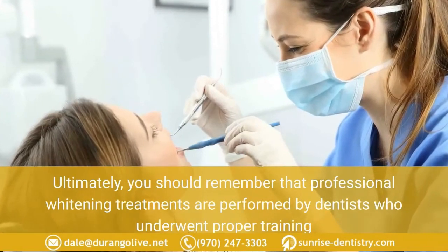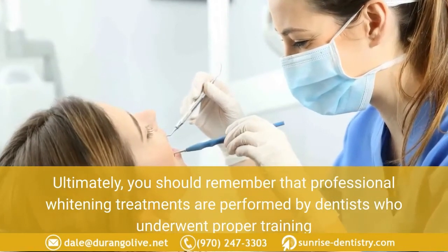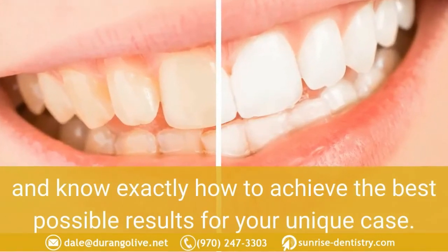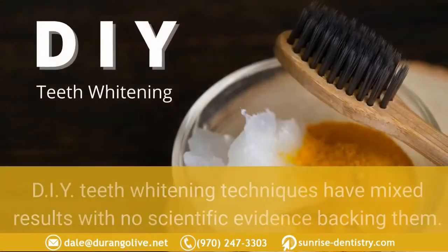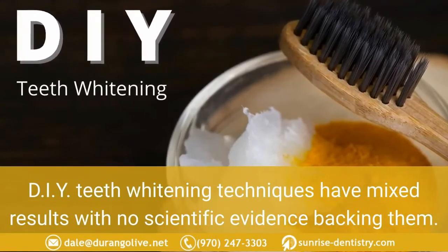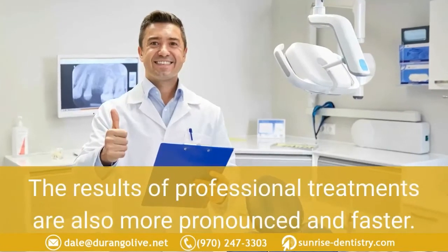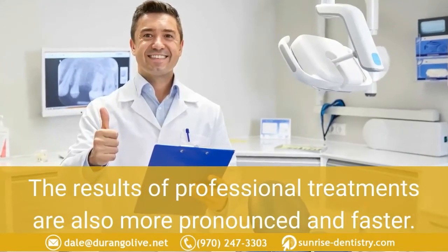How does charcoal teeth whitening compare to professional whitening? Ultimately, professional whitening treatments are performed by dentists who underwent proper training and know exactly how to achieve the best possible results for your unique case. DIY teeth whitening techniques have mixed results with no scientific evidence backing them, and the results of professional treatments are also more pronounced and faster.